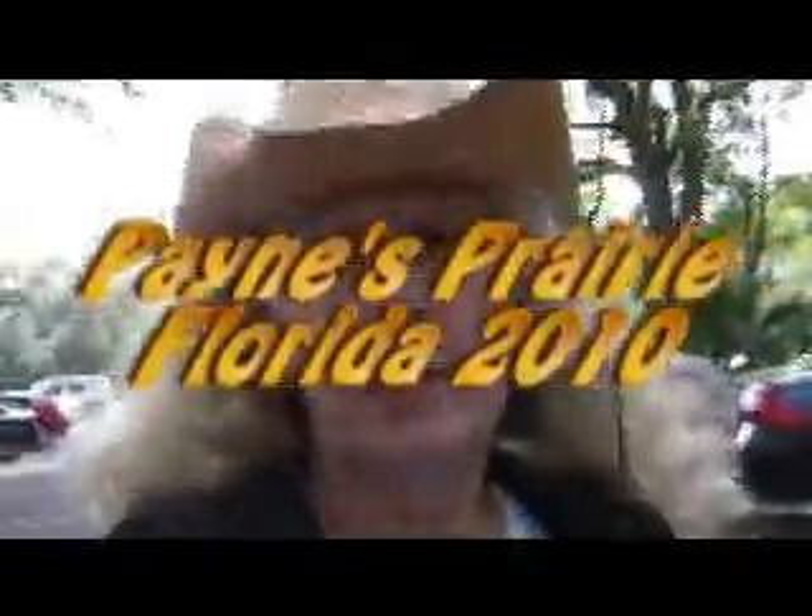Hi, Off the Trails is here at Payne's Prairie Preserve in Micanopy, about 10 miles south of Gainesville. Payne's Prairie offers a lot of different outdoor activities.